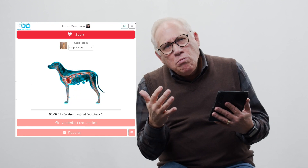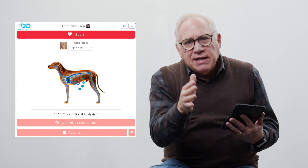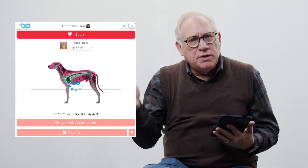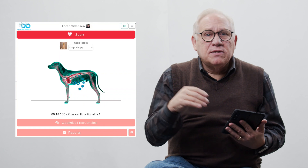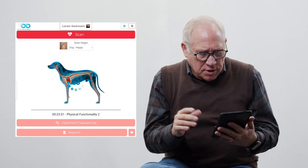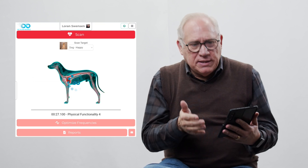When I hit scan, you can see we have the representation of the dog as it's going through the scan. The vitals are almost the same for all mammals, but the dogs, the cats, the horses, and the humans are slightly different. There are things that are different or eliminated in pets that we would have to have in our humans, or vice versa. So these have been designed based on the species.